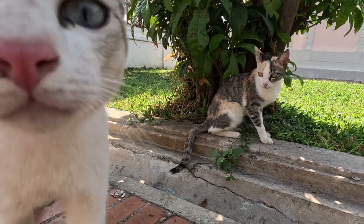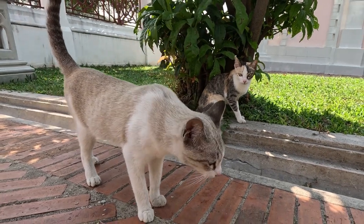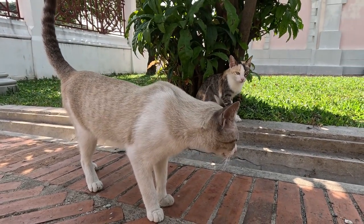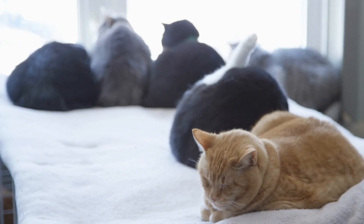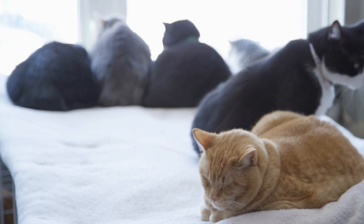Supervised interactions during the initial introduction period. Ensure that all interactions between your new cat and existing pets are supervised. This will help you intervene if any conflicts arise and prevent potential negative interactions from escalating.